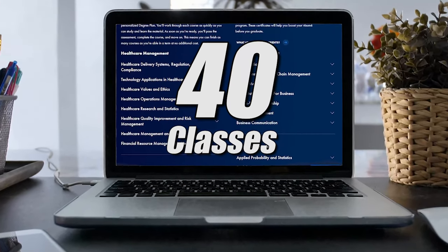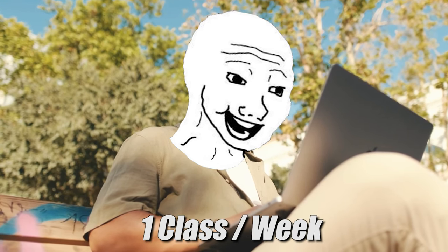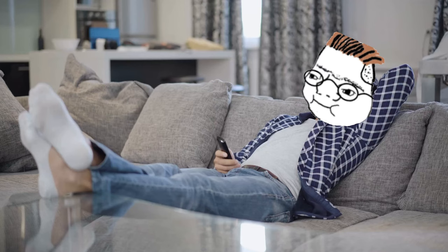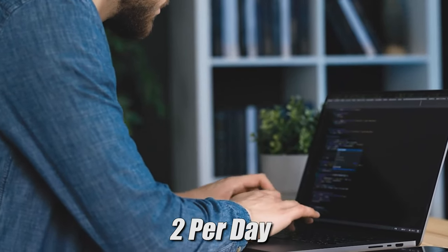There are 40 total classes that you have to take in order to get this degree, and many of these classes — using these third-party companies — you can very easily test out of one per week. That's even if you have a full-time job and a family and you're super busy. If you're not super busy, you can test out of a lot of these classes one per day, or in some cases even two per day.